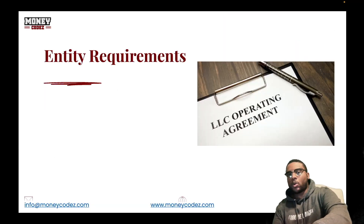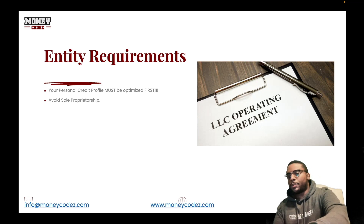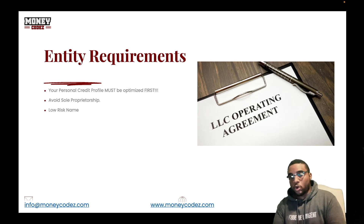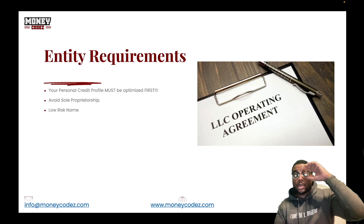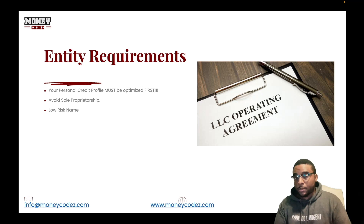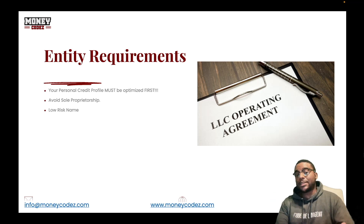Now let's look at the entity requirements. Your personal credit profile must be optimized first. Ideally you want to avoid sole proprietorship — get an LLC, get an S-corp, and use a low-risk name for your business entity. I did an hour-long video where I actually used Inkfile to register and create a brand new LLC, got a new tax ID number from IRS.gov, and went through that whole process. Make sure you watch that video to ensure your business entity is set up correctly.